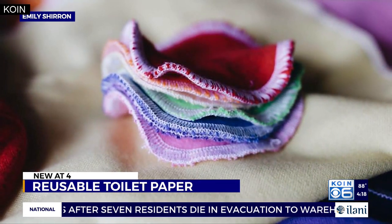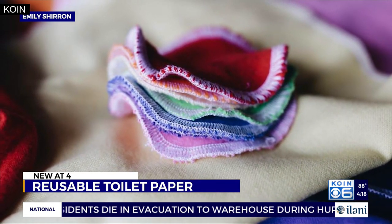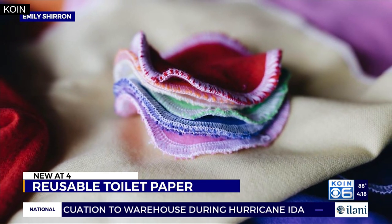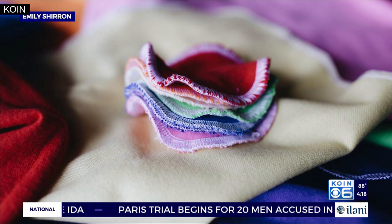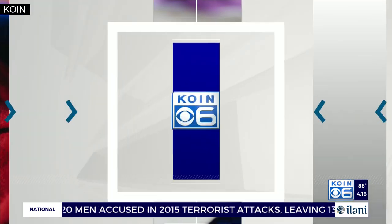One of the newest items is reusable toilet paper, made by a company out of Battleground. Luna says customers are coming to her not just because of the water and trees it takes to make regular toilet paper, but because of the shortages we experienced during the pandemic. That is definitely a concern for people.